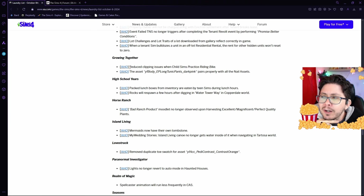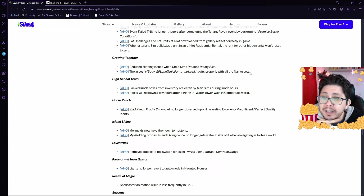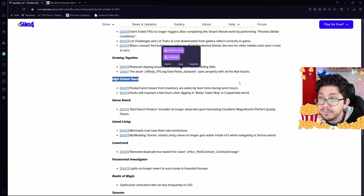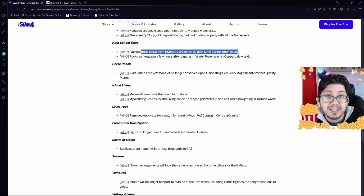In Growing Together, they are working on fixing the bug with clipping issues when child Sims practice riding a bike. They're also working to fix the gimmick pants dark pink asset to pair properly with all the nail assets. Moving on to High School Years, they're working on fixing a bug where lunch boxes in the inventory are not being eaten by teen Sims during lunch hours.